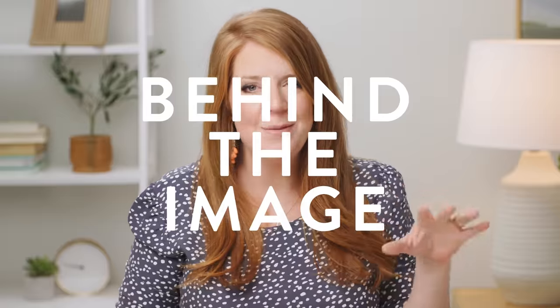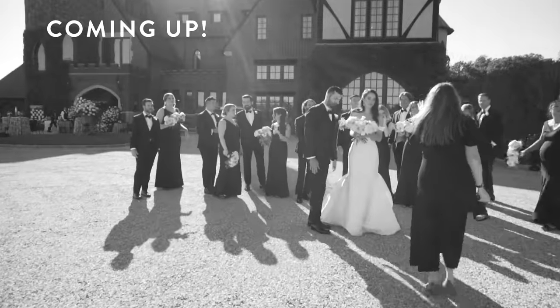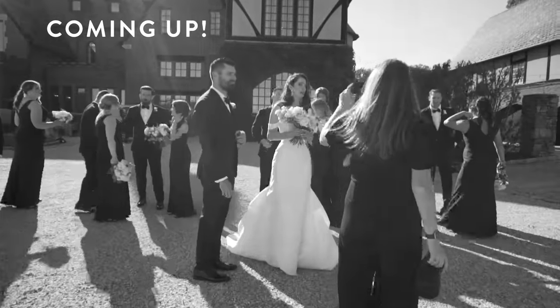Hey there! Welcome back to an old series that we haven't done in a while — Behind the Image. It's basically where I take an image that I photographed, share some behind-the-scenes footage so you can see me actually shoot it, and I break down my thought process. Normally I'm speaking to how I got a certain desired outcome, and today is a little different, but I'm excited because this is something very simple yet weirdly complicated at the same time. So we're going to dive in. Glad you're here.